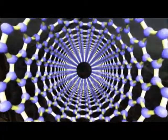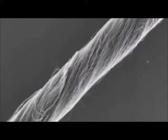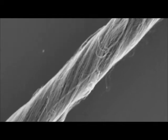This is a carbon nanotube. It's made from a string of individual carbon atoms. They are incredibly strong, incredibly small, and they could hold the key to building my lightsaber.